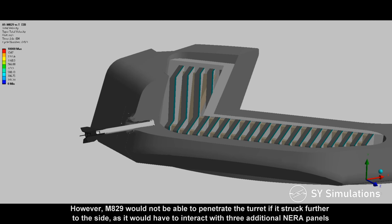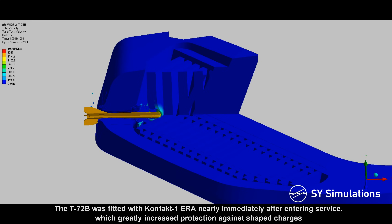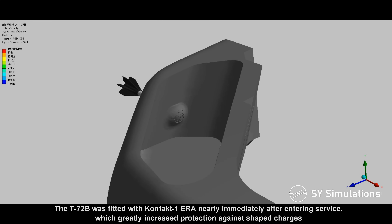However, the M829 would not be able to penetrate the turret if it struck further to the side, as it would have to interact with three additional NERA panels. The T-72B was fitted with Contact 1 explosive reactive armor nearly immediately after entering service, which greatly increased protection against shape-charges.